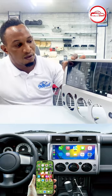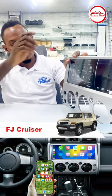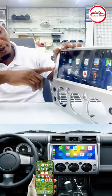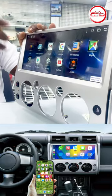This is the third product, convertible for FJ Cruiser, supported with CarPlay as well. You can see the functions there: free iGo map, YouTube, Gmail, and many more.